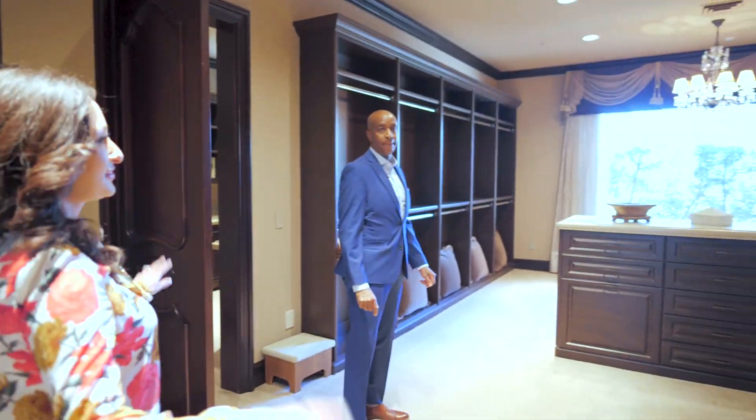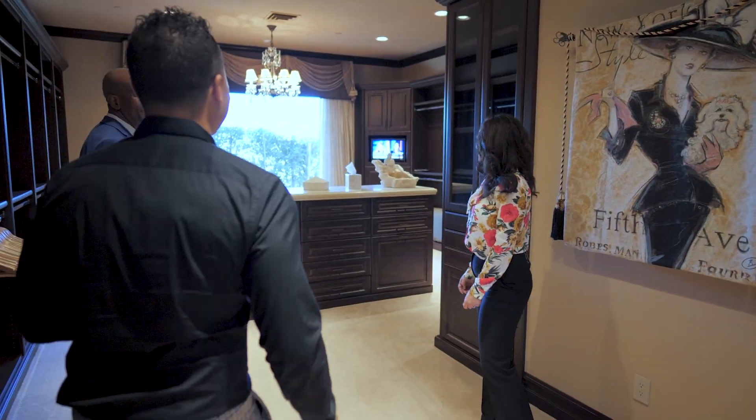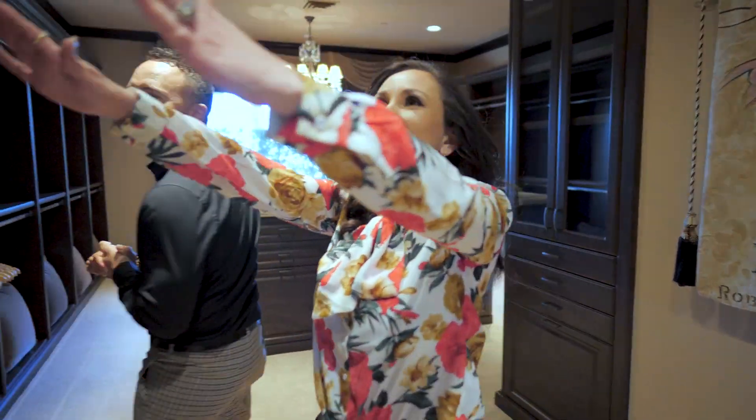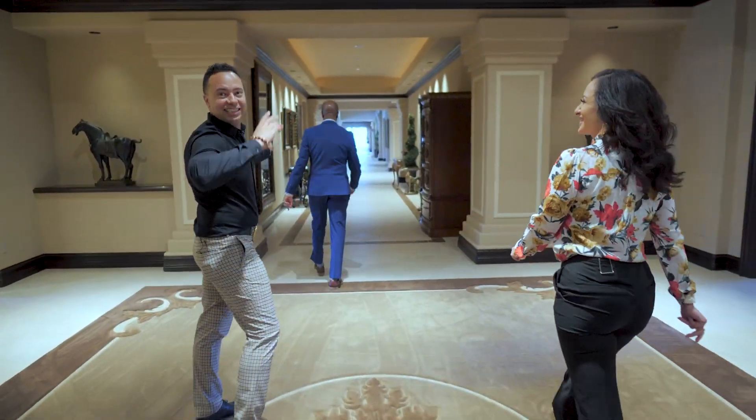Your closet dressing room — wow, wow! You guys can leave me in here, I'll just hang out here for a little bit. This is amazing, this is heaven. Babe, you could have like this little piece right here, and then the rest is mine. Okay — just like normal.